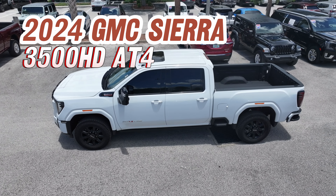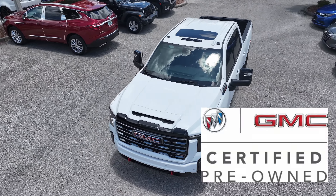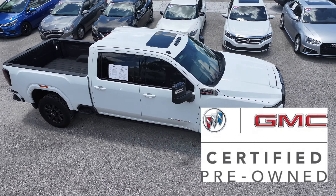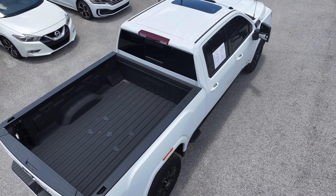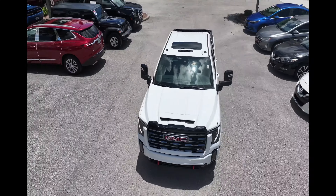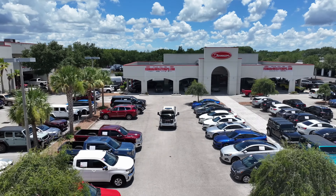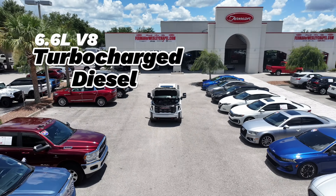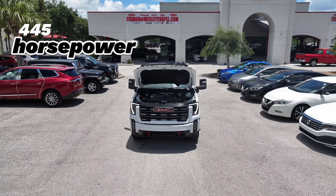The 2024 GMC Sierra 3500HD AT4 is a certified pre-owned powerhouse with just 7,535 miles on the odometer. It's a rugged and capable pickup truck designed for heavy-duty tasks. Equipped with a robust turbocharged diesel 6.6-liter V8 engine providing ample power for towing and hauling, putting out 445 horsepower.